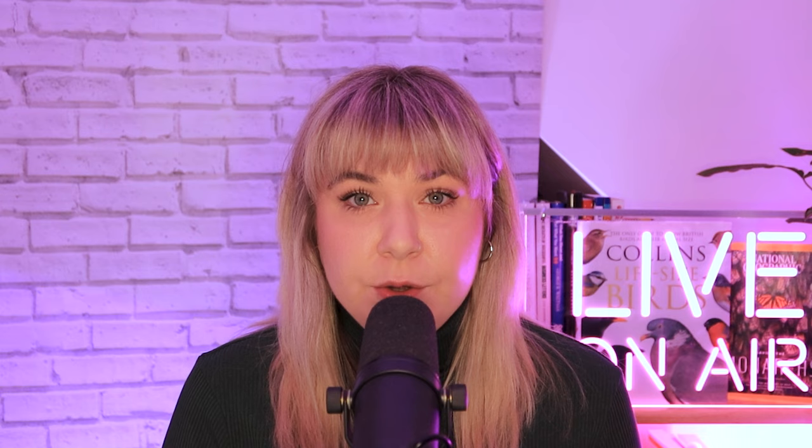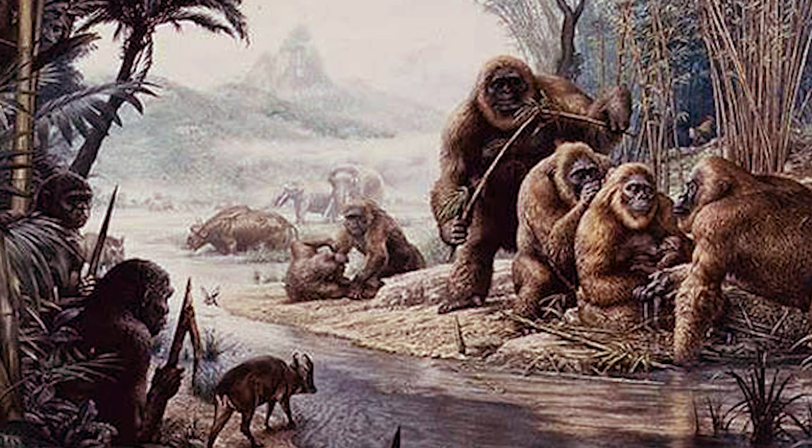Up until that point, G. blacki thrived in rich and diverse forest habitats. But as environments changed, forest communities were disrupted, impacting G. blacki massively. G. blacki's adaptable cousin, the orangutan, was able to adapt its behaviour and preferences in response — but G. blacki was not this savvy. G. blacki's highly specialised diet led to decreased mobility, chronic stress, and dwindling numbers. G. blacki was the ultimate specialist, and ultimately, this led to its demise.